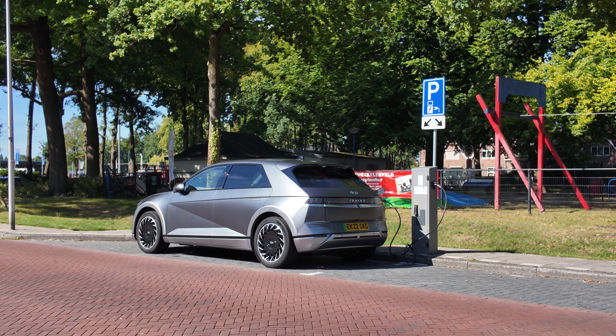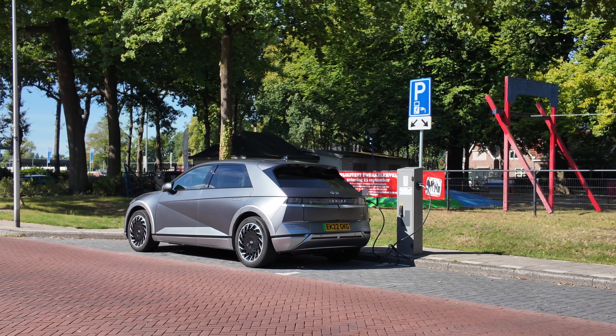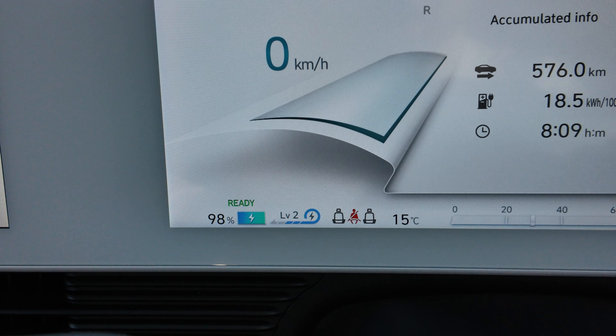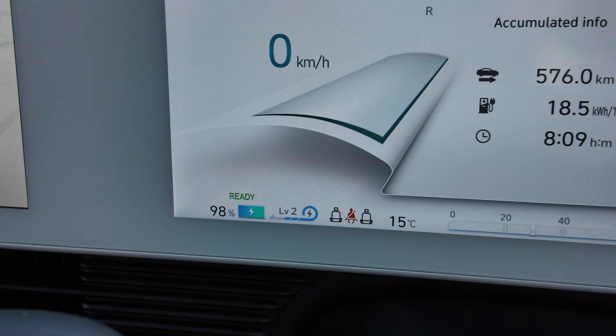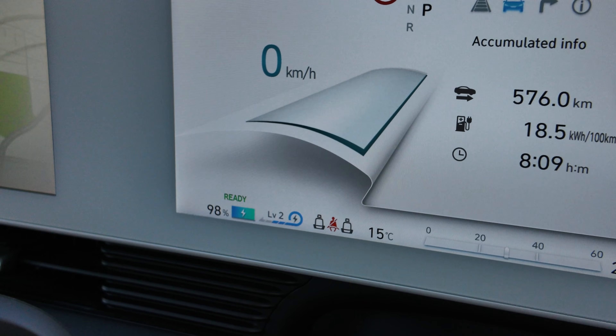The car is ready. I had it plugged into a residential AC charger overnight after I arrived. For all intents and purposes, we are starting with a full battery, and yesterday I had a look at ABRP — A Better Route Planner — to suggest suitable charging stops.